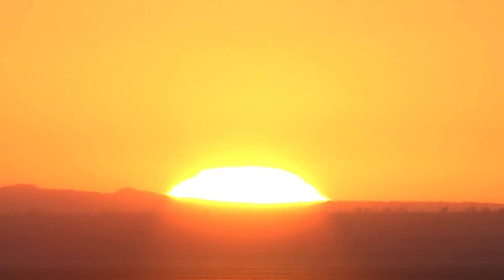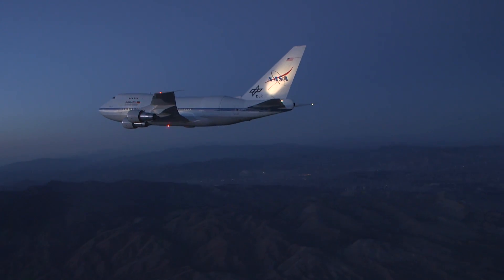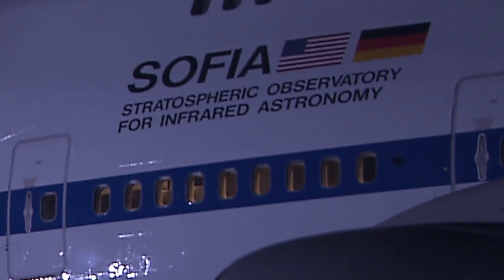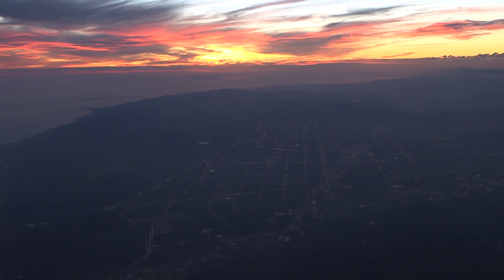Good morning, sir. We're participants, and I'd like to descend into Palmdale once we hit Swoop. Science brings nations together. It's not important from which country you are in science — everybody's talking the same language. Palmdale traffic, NASA 747 heavy, two mile final. You're down full stop, runway 25.